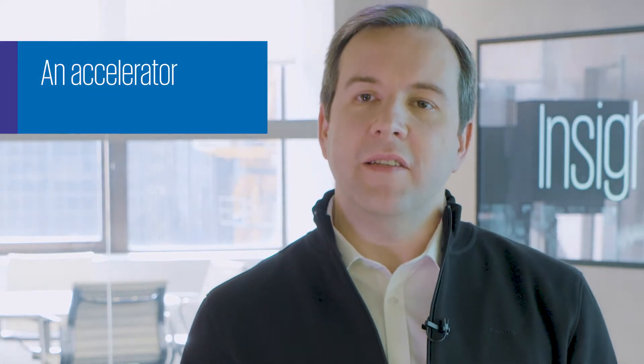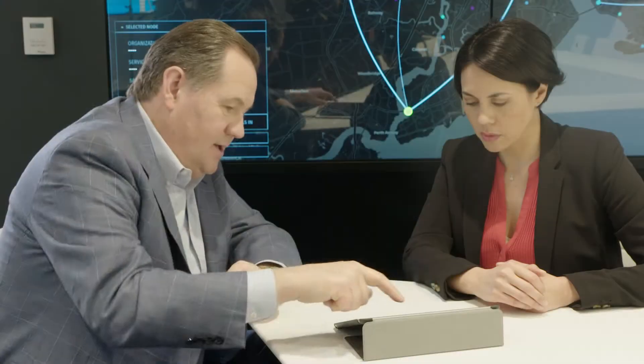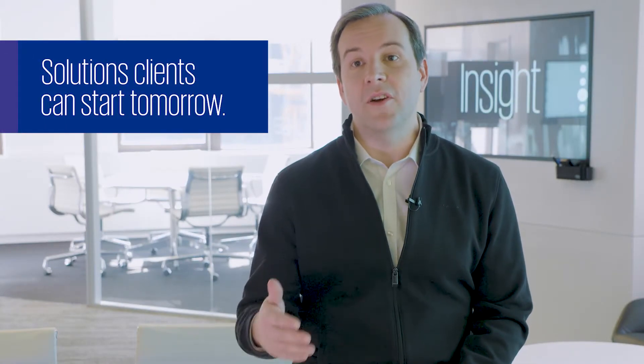The Insight Center is an accelerator of business decisions. When clients come into the Insight Center, they're able to select those ideas that are most important and accelerate the execution of those ideas to something that they can literally start tomorrow.